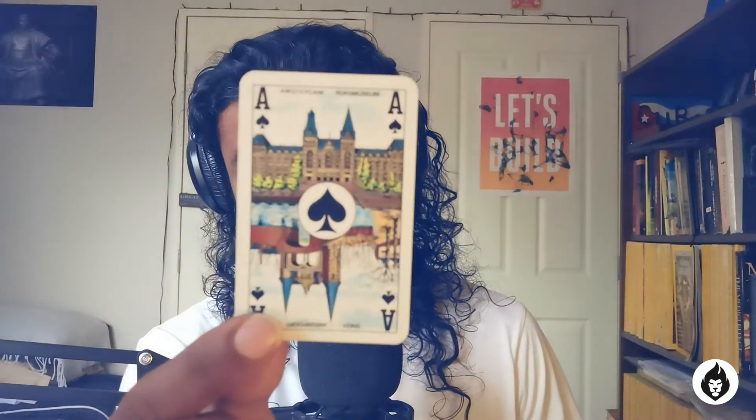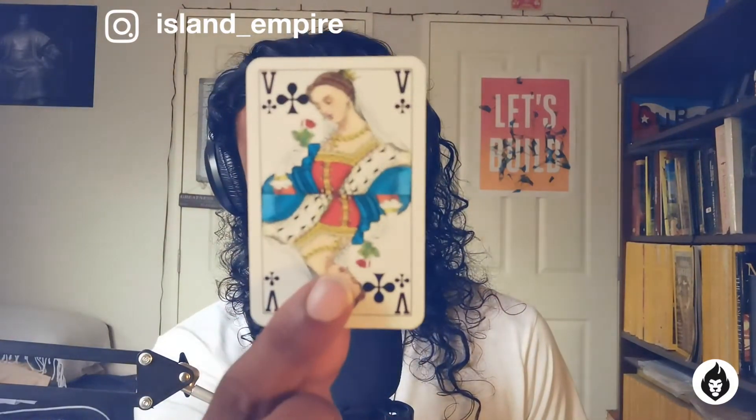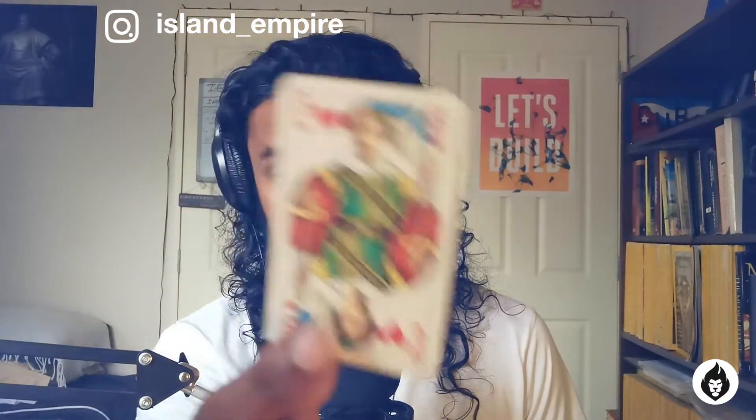Testing one two three — welcome to episode eight of the Island Empire. My name is Jason, and I'm going to show you a card trick. In Sri Lanka we use Dutch names for the card pack, and by the way this is my very own, very cool, one-of-a-kind Sepultura pack. There we have it — episode eight, Island Empire.